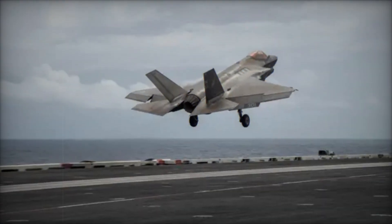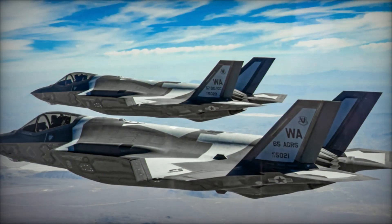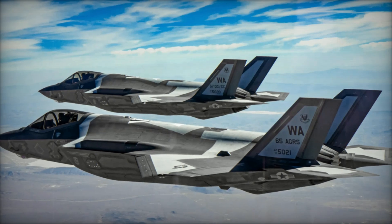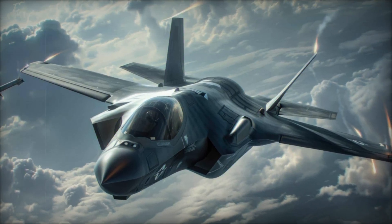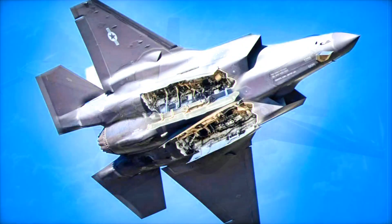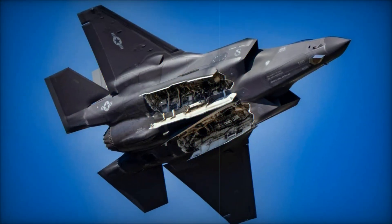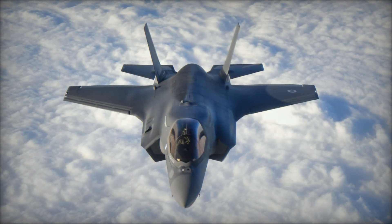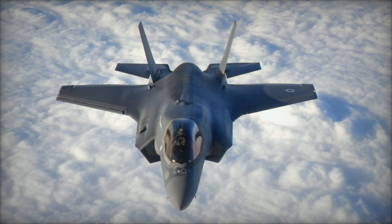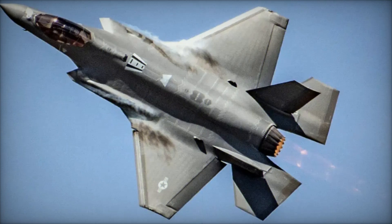The recent Israeli operation against Iranian targets highlights the evolving landscape of modern military air operations. With its combination of stealth, precision, and advanced electronic warfare systems, the F-35 is setting new standards for military aviation. Israel's use of the F-35I in particular underscores the technological edge the country possesses, allowing it to project power with minimal risk and maximum effectiveness. As Israel continues to expand its fleet of F-35s, the aircraft will undoubtedly play a central role in future operations.